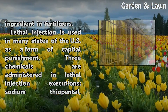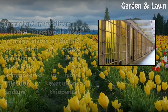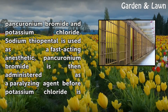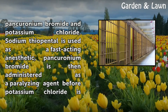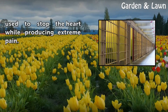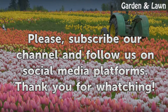Lethal injection is used in many states of the U.S. as a form of capital punishment. Three chemicals are administered in lethal injection executions: sodium thiopental, pancuronium bromide, and potassium chloride. Sodium thiopental is used as a fast-acting anesthetic, pancuronium bromide is then administered as a paralyzing agent, before potassium chloride is used to stop the heart.